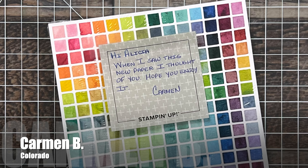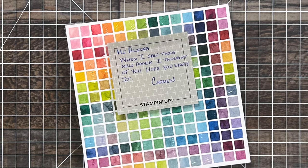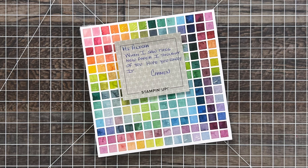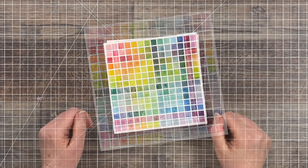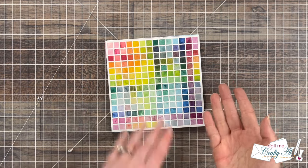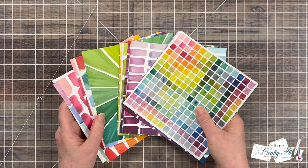Up next was a package from Carmen B of Colorado. Not only is she a crafty friend and supporter as a channel member, but she is also on my Sheetload and Oh So Inspired themes. And by her note on the front, you know she knows I love a rainbow. She sent me this beautiful paper pad from Stampin' Up. I thought we could flip through this paper together in a little video instead of a still photo — I was looking at the fronts and backs, and I love the fronts, but wait until you see the backs.